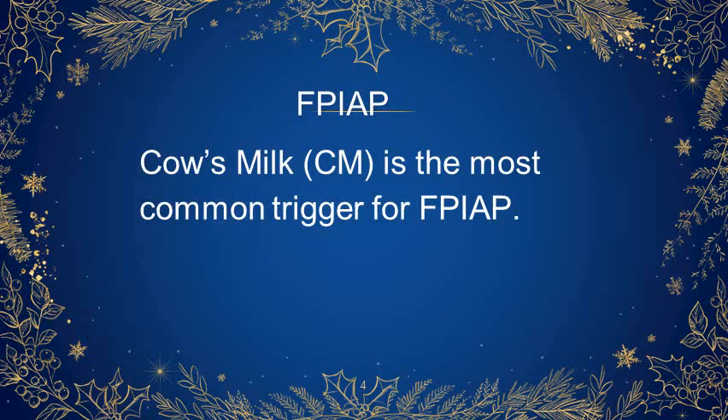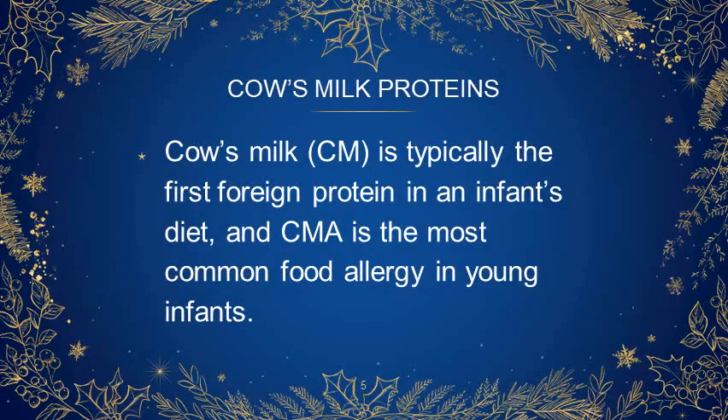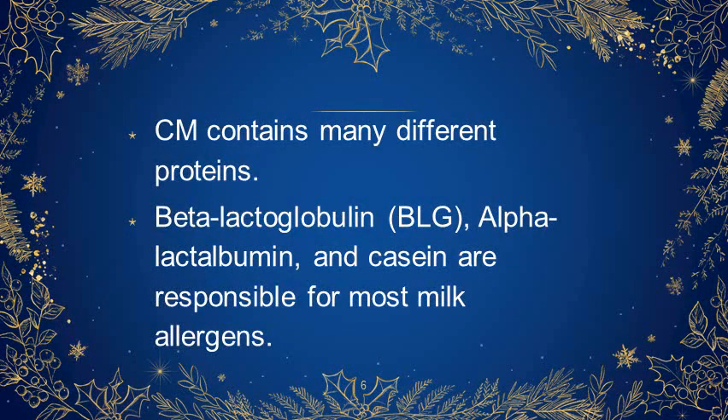Cow's milk is the most common trigger for food protein-induced allergic proctocolitis. Cow's milk is typically the first protein in an infant's diet, and cow's milk allergy is the most common food allergy in young infants. Cow's milk contains many different proteins; beta-lactoglobulin, alpha-lactalbumin, and casein are responsible for most milk allergens.